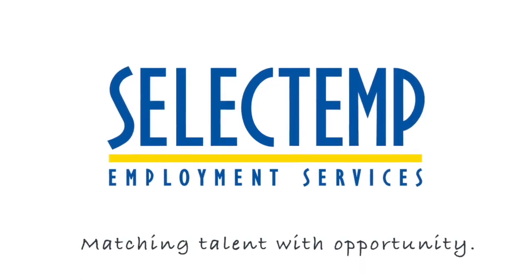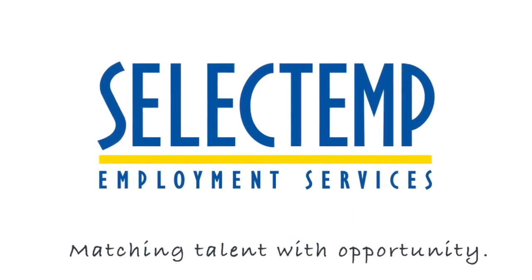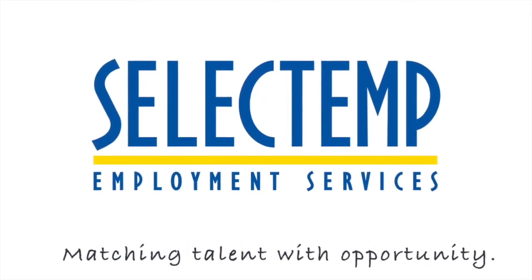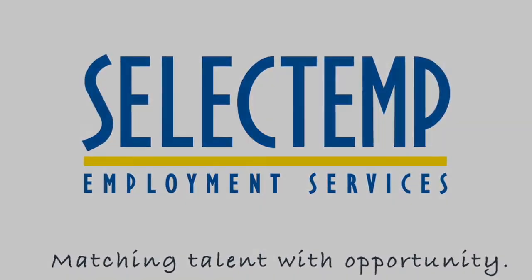Last but certainly not least, this is a partnership. We are here to discuss any concerns you might have or any successes you want to share. Do not hesitate to call us. I will see you next time.